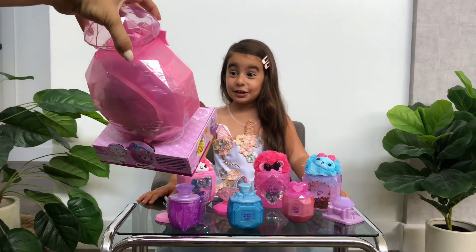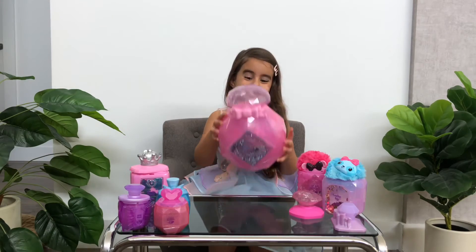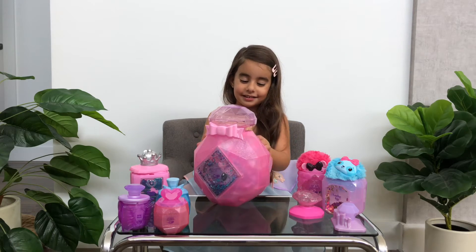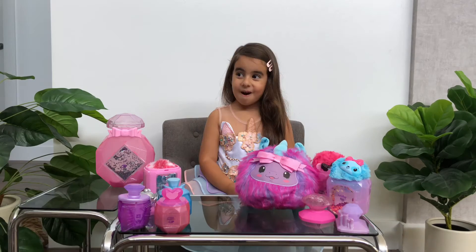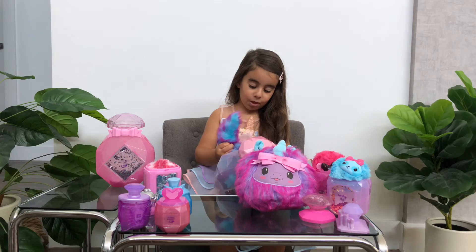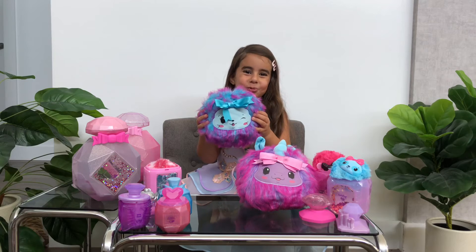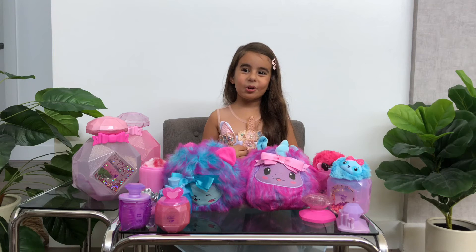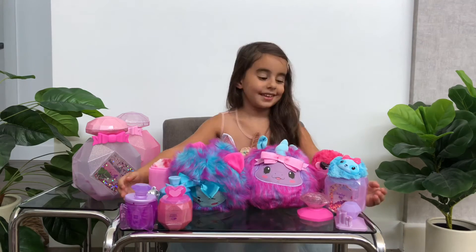Oh my god. Wow, it's huge. I love it. And it's got glitter at the back. Another big one. I love all the boxes, mommy. This one's leaking and it's got a tail. They all smell so good and I love it. I love the shimmer. I love them all.